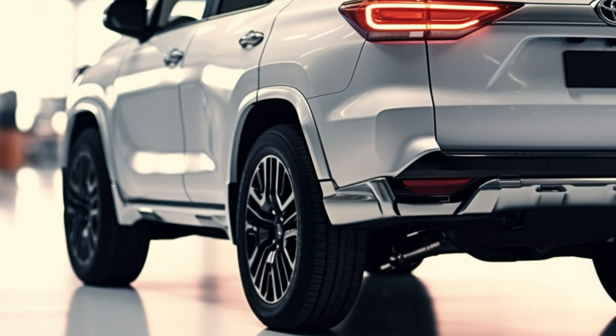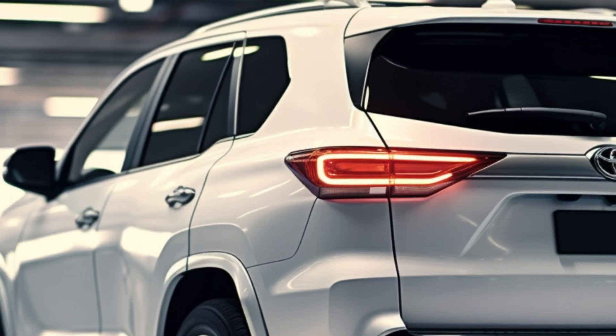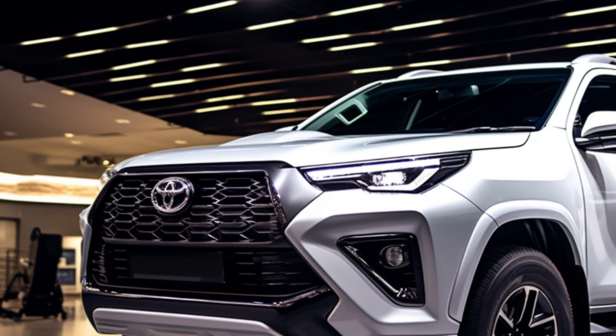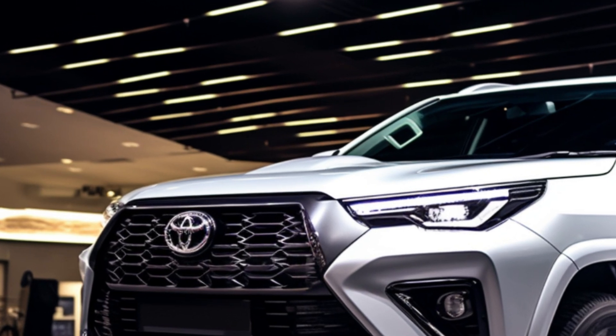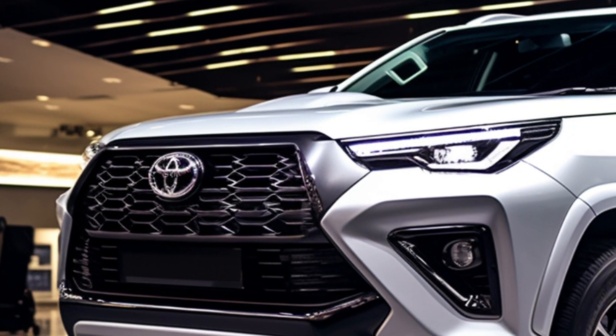Moving on to the exterior, the 2024 model in Thailand boasts a sleeker grille design. The Legender and GR Sport variants take it up a notch with 20-inch alloy wheels, adding a touch of sportiness and elegance to this SUV. It's not just a car — it's a statement on wheels.